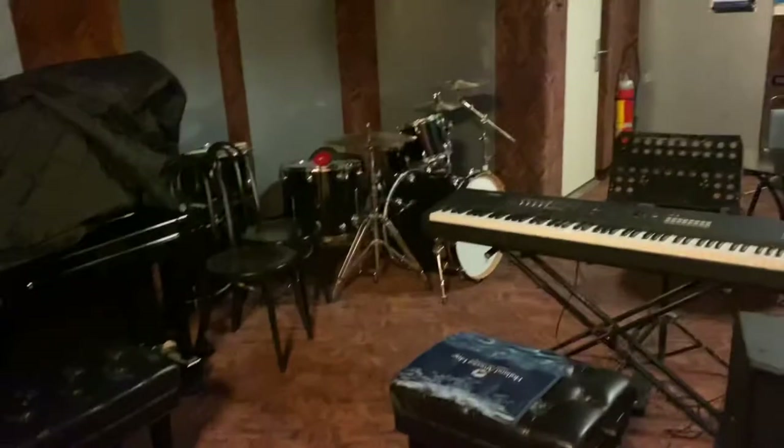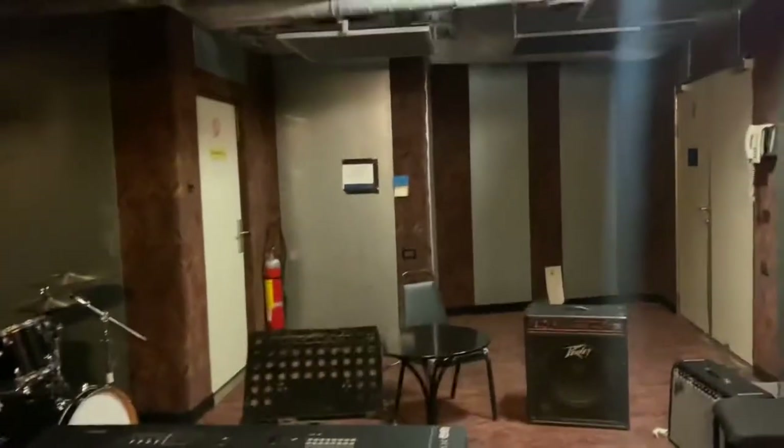This is the rehearsal space — it's a little dusty place, but you make it do what you do, man.